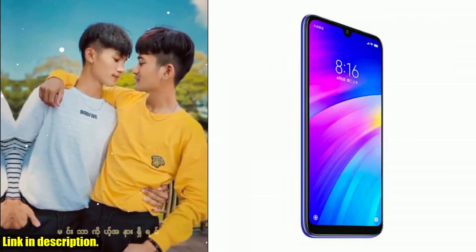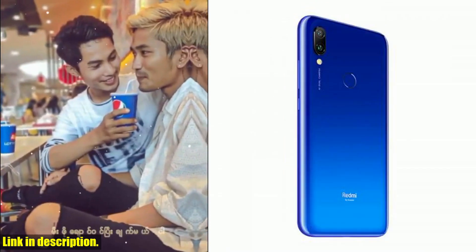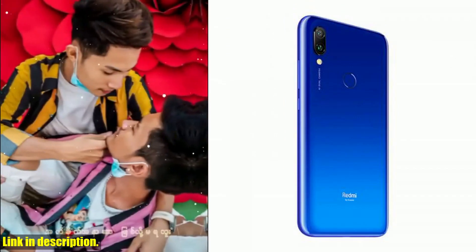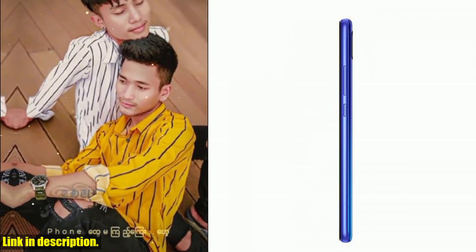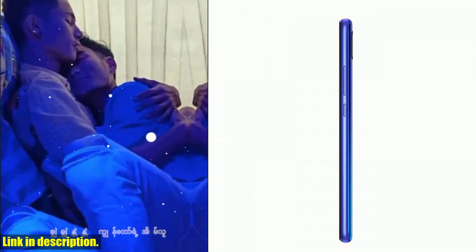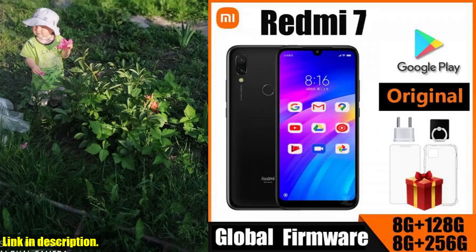Under the hood, the Xiaomi Redmi 7 is powered by Android 9.0 Pie, upgradable to Android 10 with MIUI 12. It's equipped with a Qualcomm Snapdragon 632 chipset, an Octa-Core CPU, and Adreno 506 GPU, ensuring smooth, lag-free performance. But perhaps the most impressive feature of all is the massive 4000 mAh battery, which will keep you going all day long without needing to constantly reach for the charger.